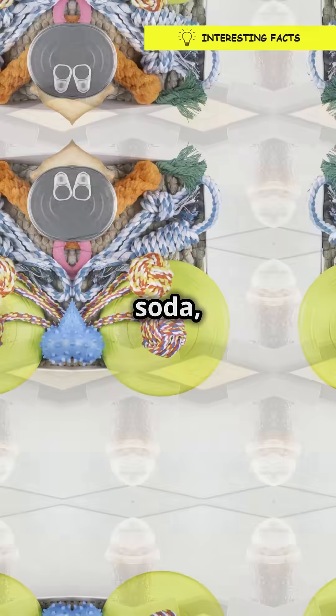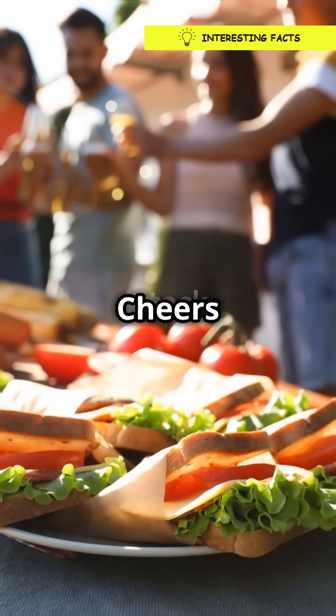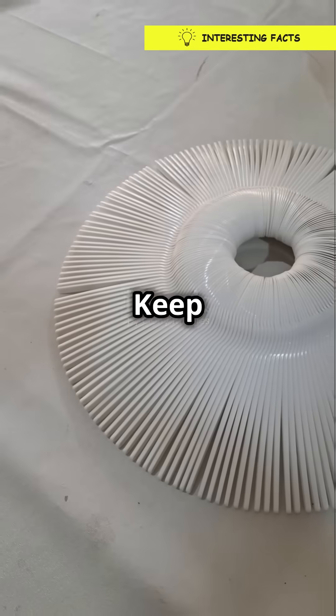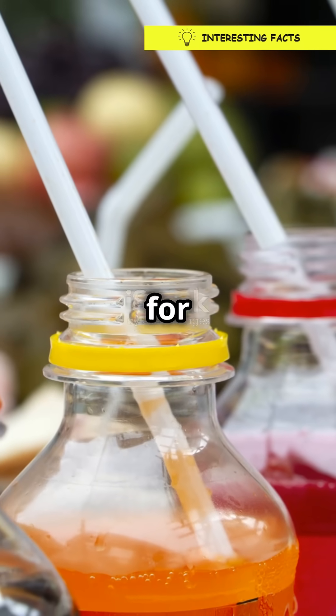So next time you grab a soda, give a nod to that trusty punt at the bottom. It's doing a lot more than you thought. Cheers to science and smart design. Keep those questions bubbling up, and who knows — maybe you'll quench your thirst for knowledge too.